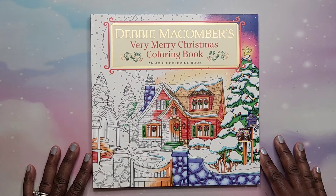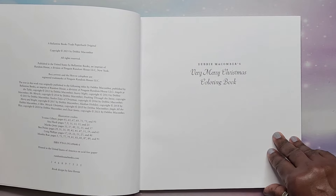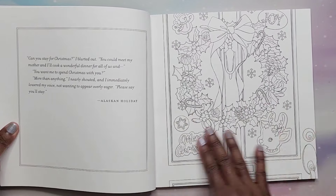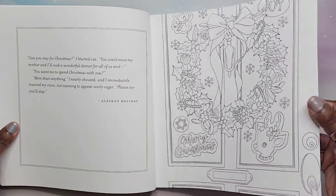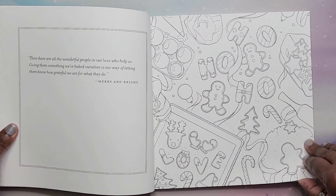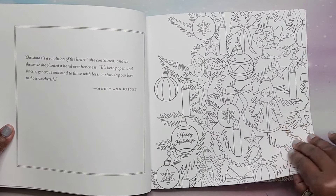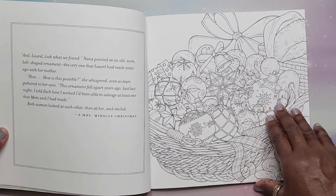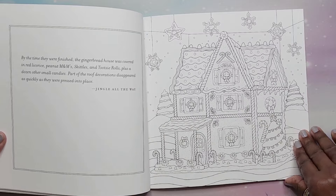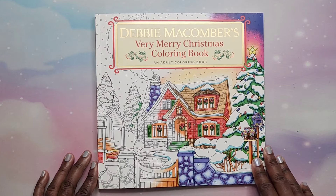Next is Debbie McComber's Very Merry Christmas Coloring Book. I have her first one and really liked it, so I wanted to get this one. This is not Amazon printed — the paper in here is pretty thick. It is considered single-sided, so if you don't care about the story you can use alcohol markers to color your page. That is Debbie McComber's Very Merry Christmas Coloring Book.